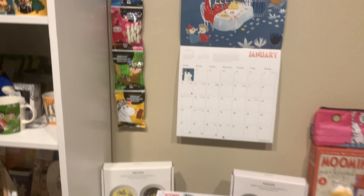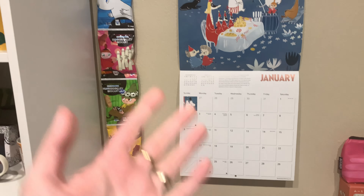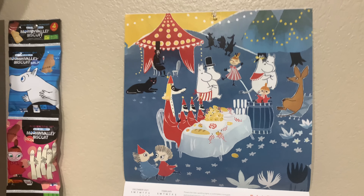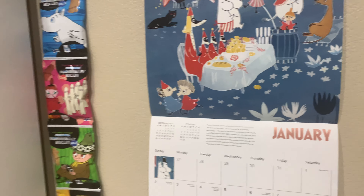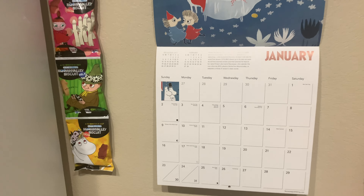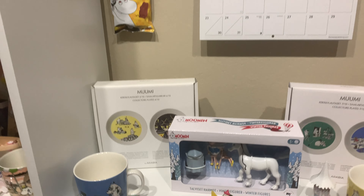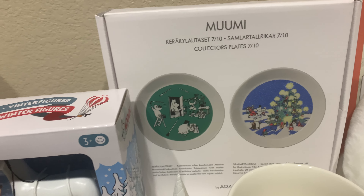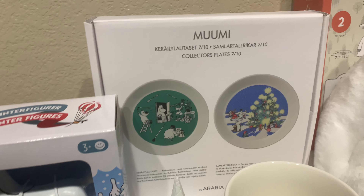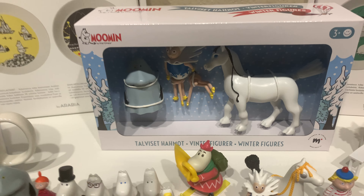Moving down here, the exercise books at the back are from a Japanese store. They had more of them but I just picked my favorites — if I go back I'm hoping they'll have the rest. There are some Arabia spoons and I have the full set of plates. This is a Korean playset with a little boat, and then some socks I got from another Japanese shop. That's pretty much it for that shelf.